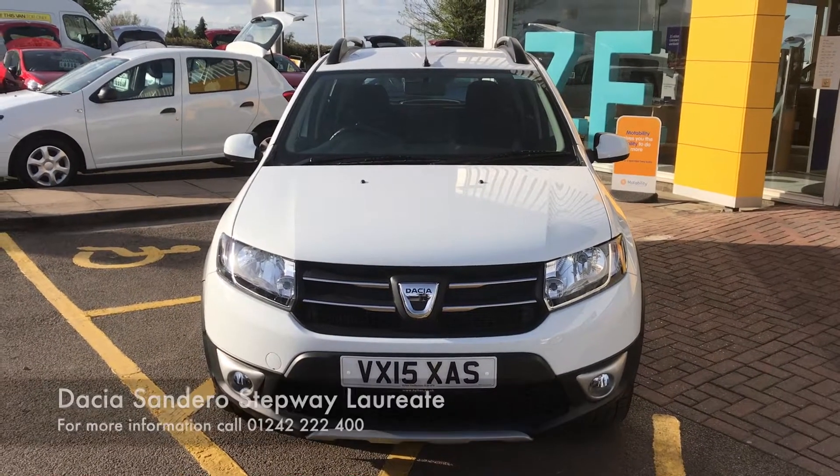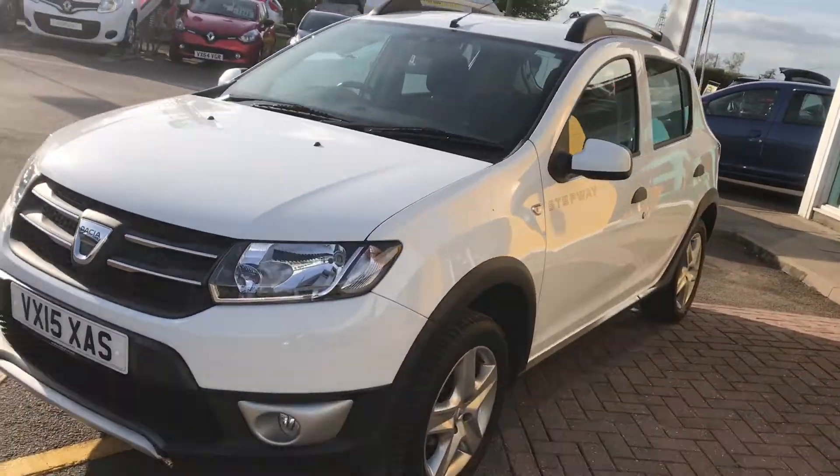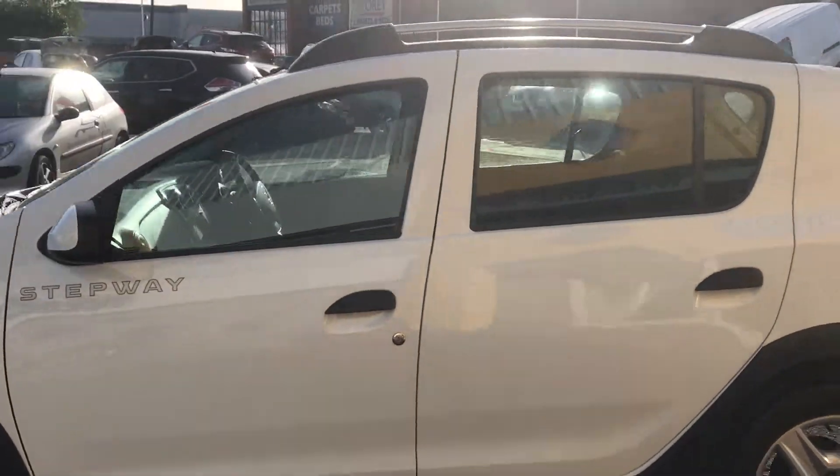Hello there, welcome to Hilton Renault. My name is Joe and I'm going to be showing you this used car we have here. We have a 2015 Dacia Sandero Stepway, the 1.5 diesel Laureate, as you can see finished in glacier white.